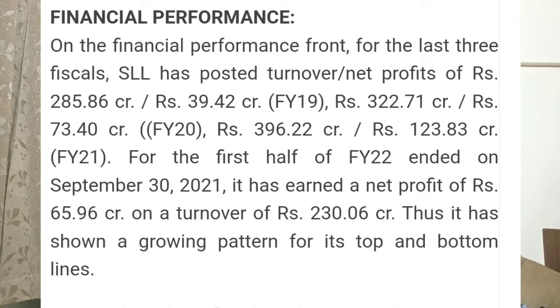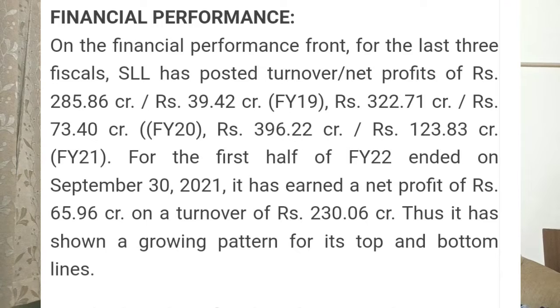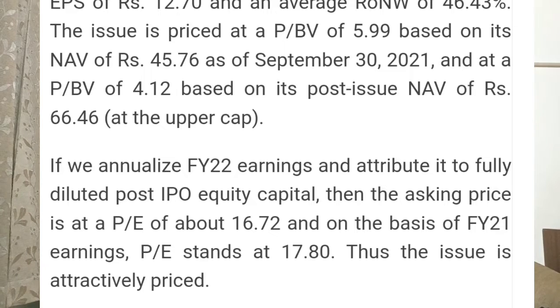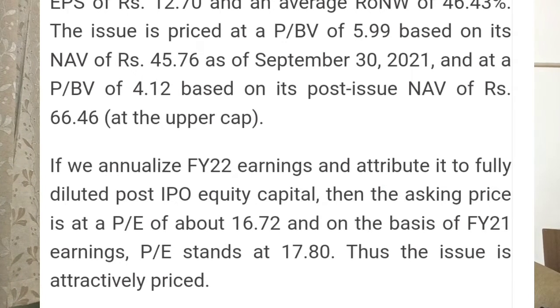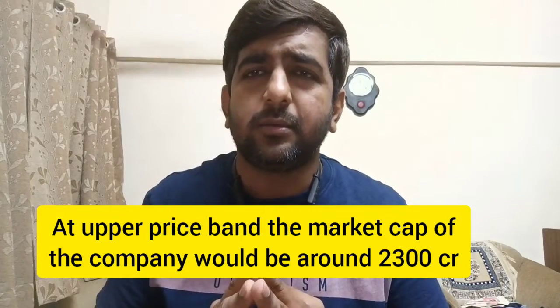Here is another picture discussing the overall financial performance of the company. On the basis of FY21 earnings, the price-to-earnings ratio stands at around 17.8 — let's say 18 — so the issue is attractively priced. Everyone knows the issue is very attractively priced, and on this single parameter alone you can apply for the issue.